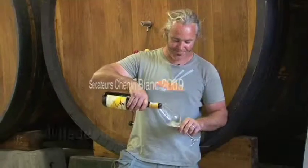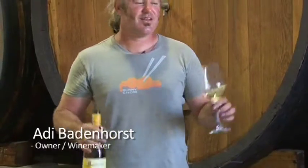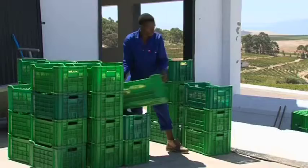We drink gallons of this stuff as well. This is the Secateurs Chenin Blanc. It's made in a totally different way to any other Chenin.